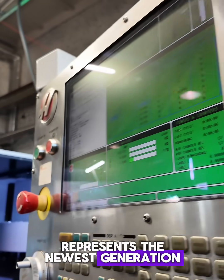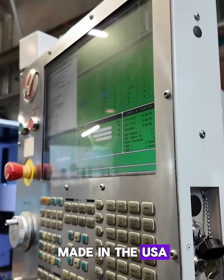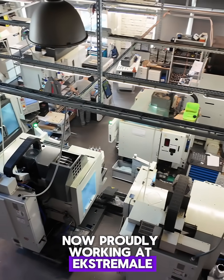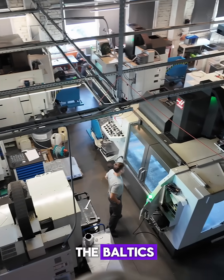Built in February 2025, this Super Mini Mill represents the newest generation of Haas Precision — made in the USA, trusted worldwide. Now proudly working at Extra Male, one of the leading CNC machining companies in the Baltics.